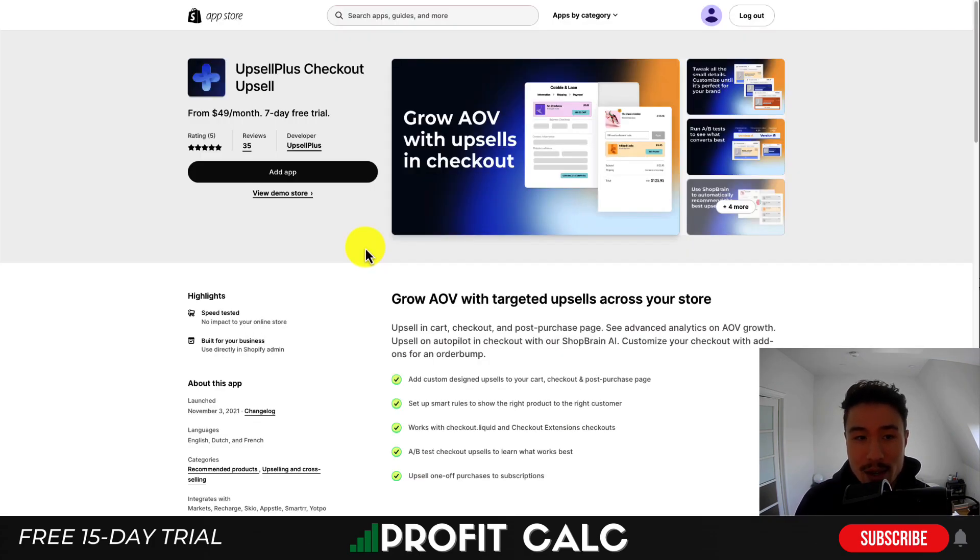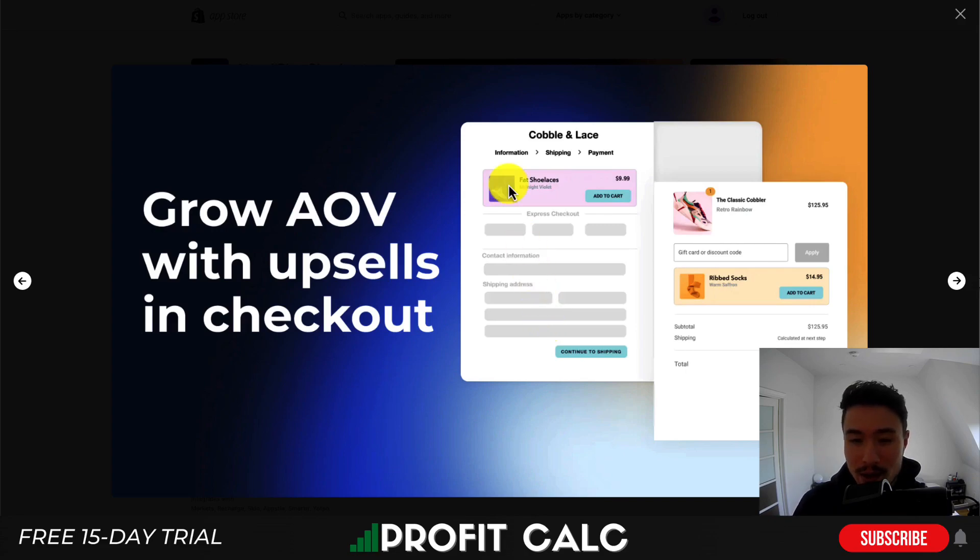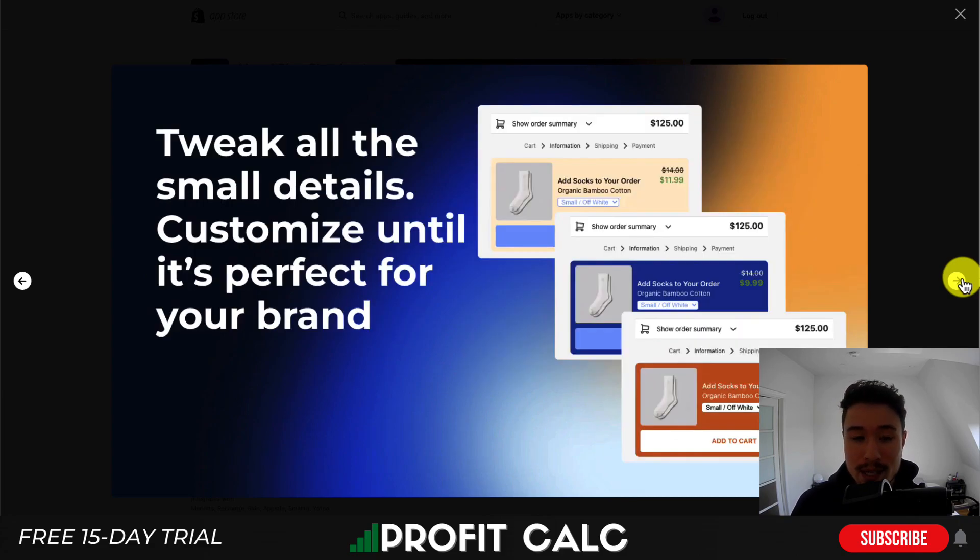The first app I'll be taking a look at is called Upsell Plus, and it's going to allow you to grow your average order value in the checkout experience. If we take a look at the UI here, you can add an Add to Cart button inside the checkout experience to help boost your sales. This is a great place to put it as the customer is just about to purchase — they've seen the item, added it to their cart, and now they're in the payment experience.